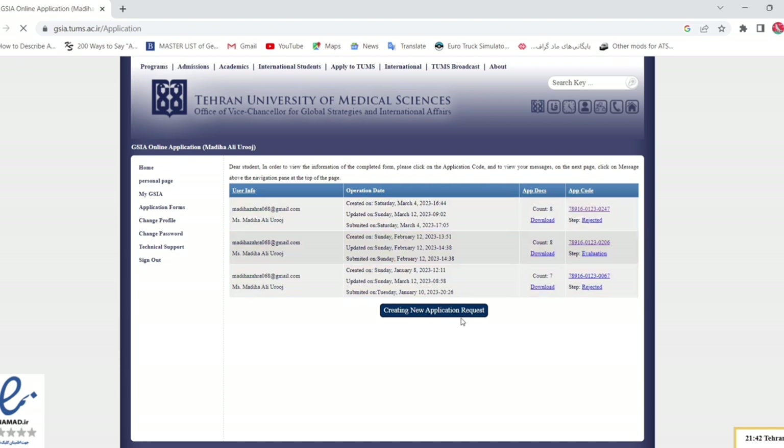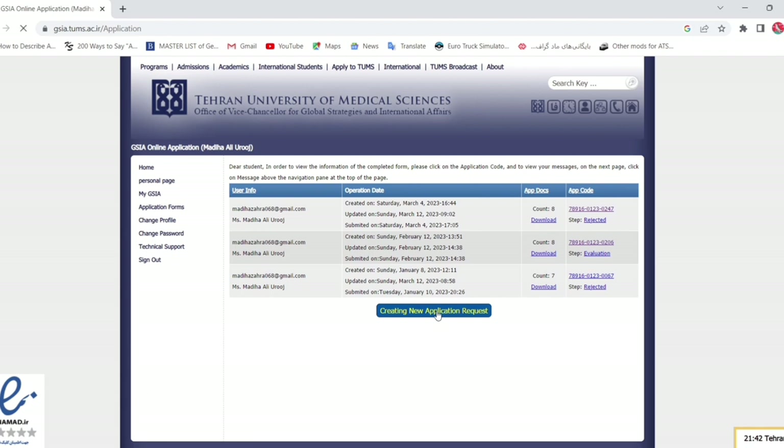The fee is approximately $1,500 to $3,000 per semester, depending on your country and the degree you are applying for. For a doctorate degree it can be around $3,000 per semester, while for bachelor's and master's degrees it is approximately $1,800 per semester. If you need a scholarship, you should mention it in your application form.